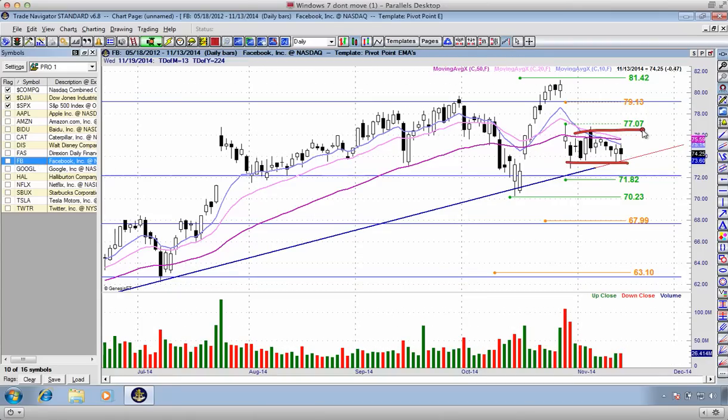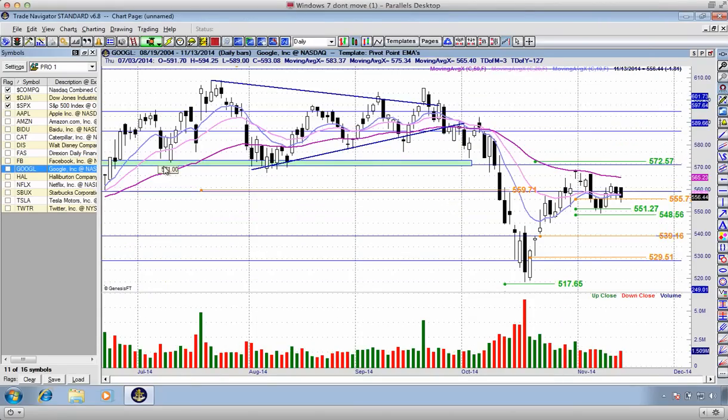Facebook is still continuing to move sideways between these two trade triggers at $77.71 to the downside. Very neutral on Facebook for the remainder of the week.